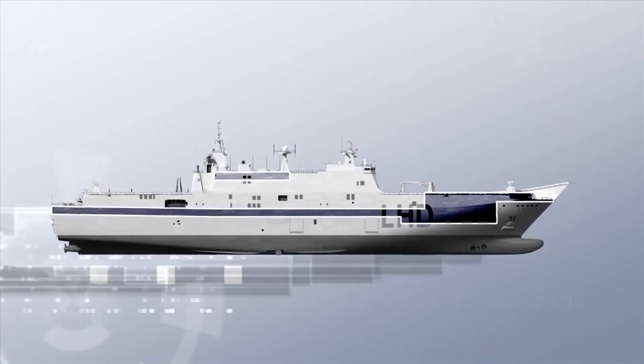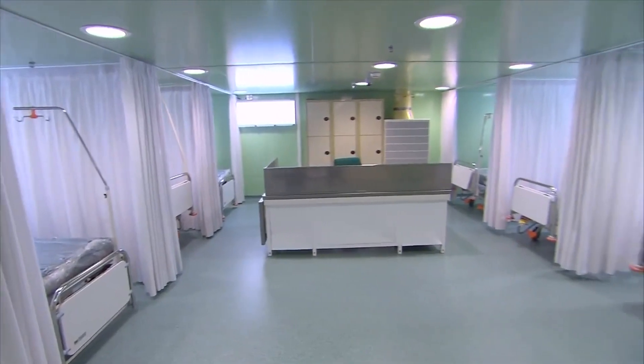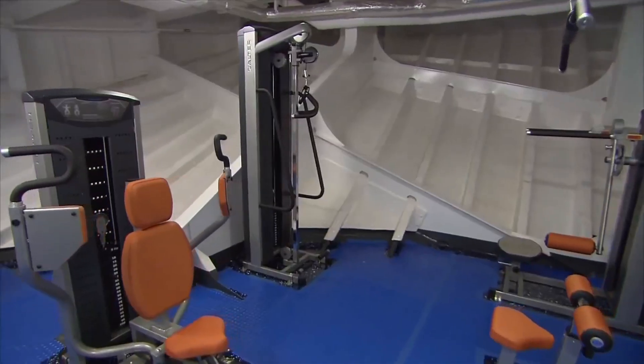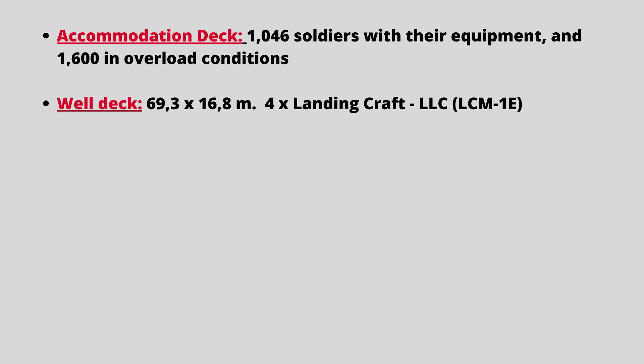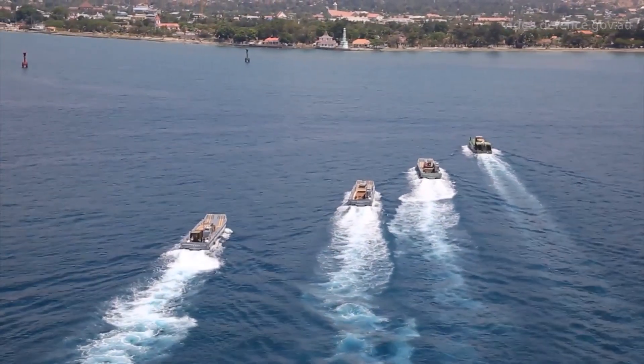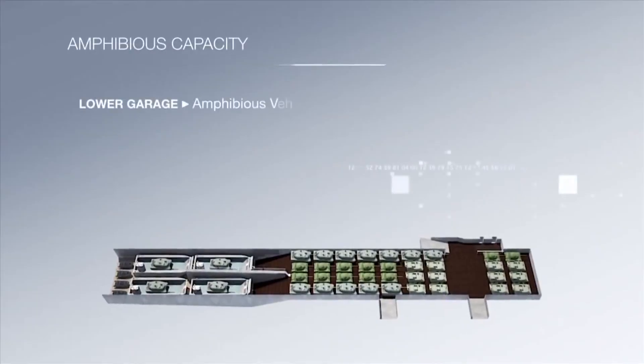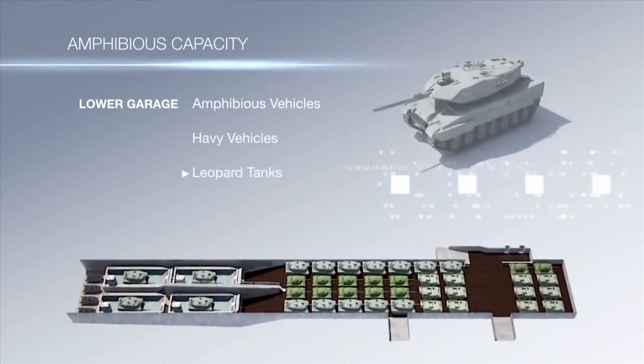The main accommodation deck is located above the well-dock and heavy vehicle deck, and includes crew accommodation, mess decks, medical spaces, galley facilities, office spaces, and recreation rooms. The LHDs are capable of transporting 1,046 soldiers and their equipment, and can carry 1,600 in overload conditions. The well-deck normally accommodates four LCM-1E amphibious landing craft, and additional rigid-hulled inflatable boats can be carried during emergency situations. The well-deck is also capable of housing landing craft utilities, amphibious vehicles, and landing craft air cushions.